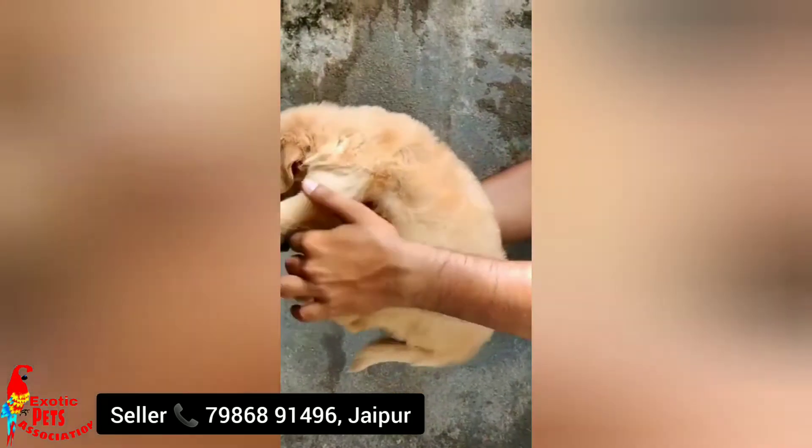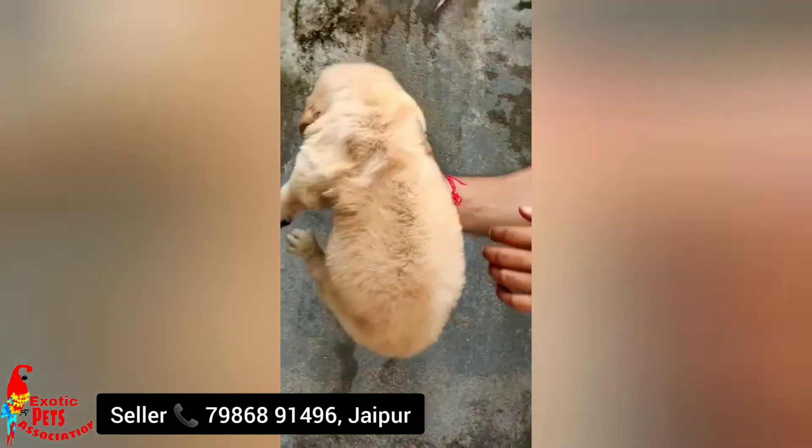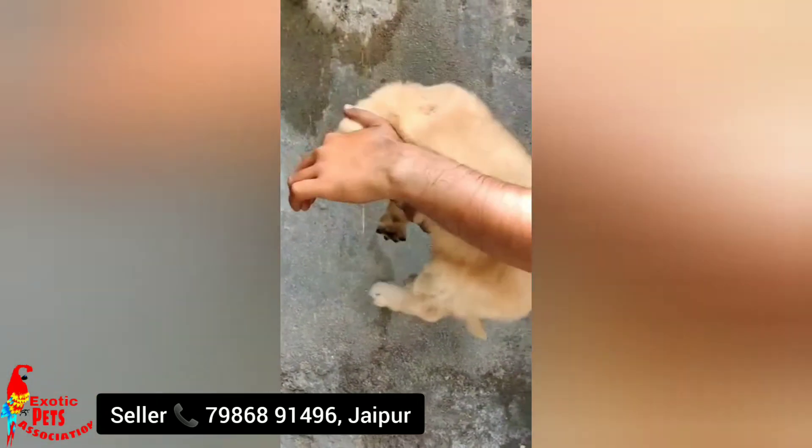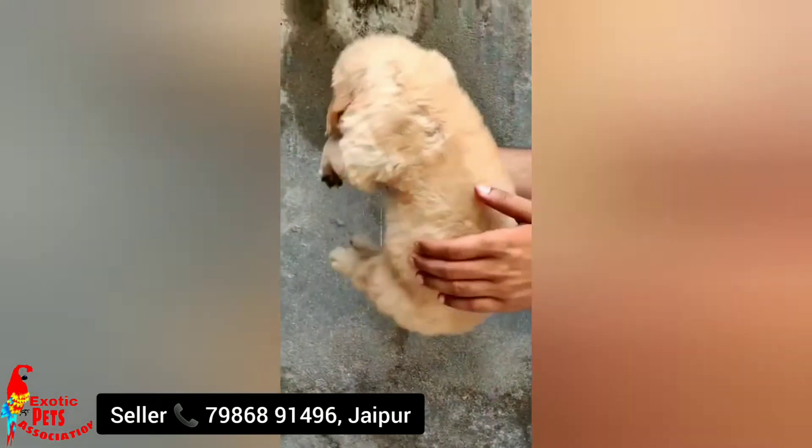This is a cute female puppy, same quality, same growth, same quality features, and the price may be ₹20,000.